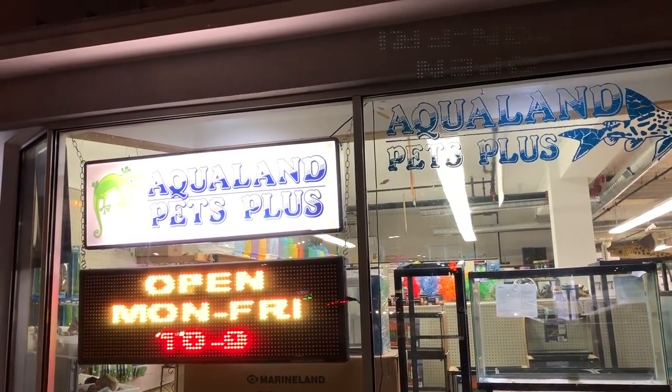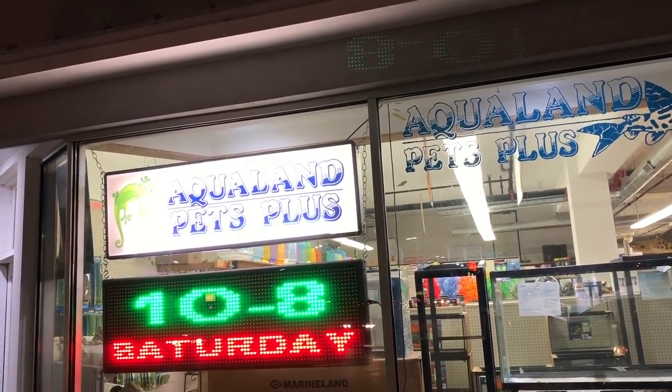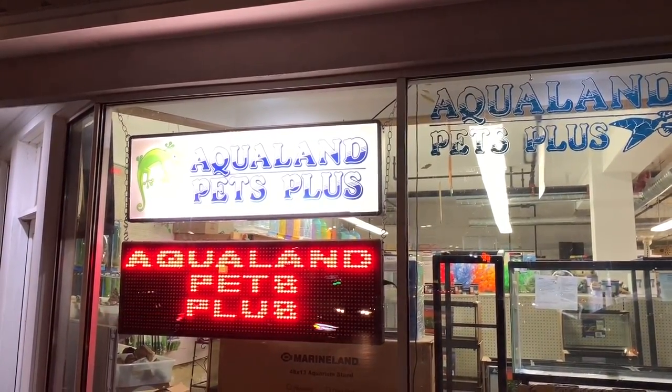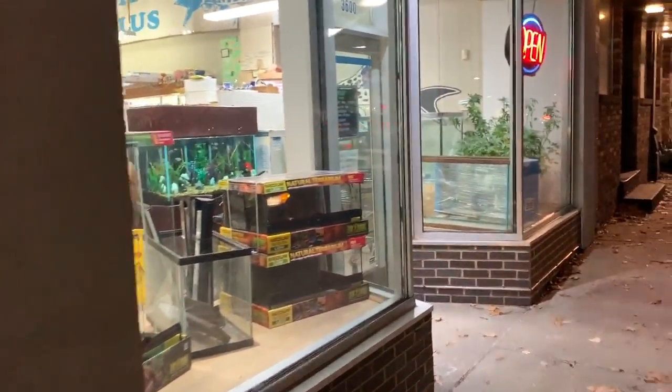All right fishy folks, still in Des Moines, Iowa for an extra night because my real job needed me to stay an extra night. I'm here at Aqualand Pets Plus. Looks like an old-school pet shop. Let's go inside and take a look.